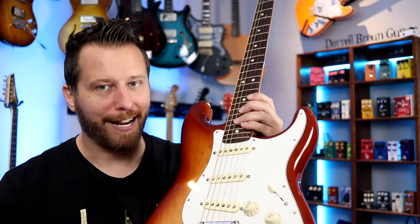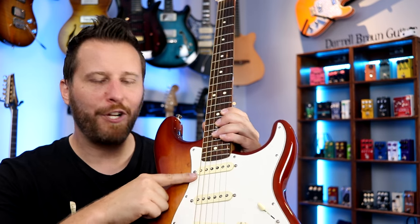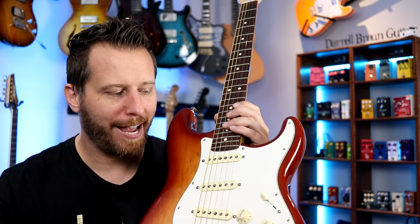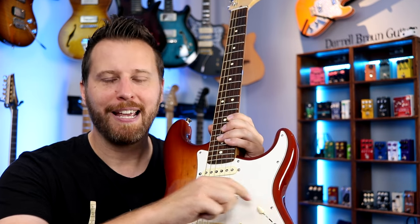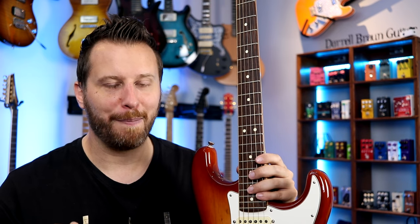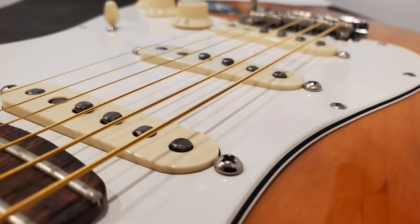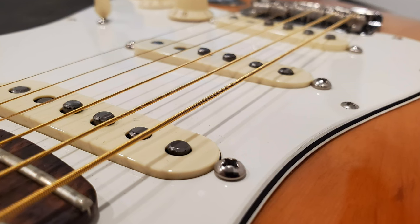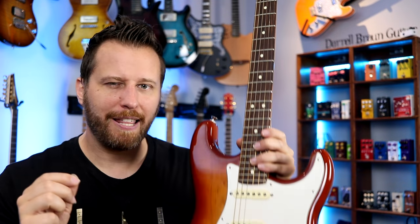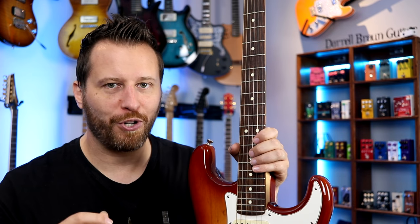Number one is that Stratocaster tone — there's really nothing else like it. This guitar came out in 1954 and featured a beefed-up neck pickup over the previous Telecaster. For all the Strat players out there, you know if you put your selector in the neck position and kick in a little bit of overdrive, it becomes magical. There's just something about these low-output single-coil pickups that are absolutely suited to blues, to gospel, to soul, and to funk — that clarity, the chime, the glassiness.